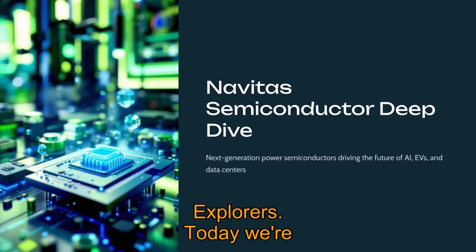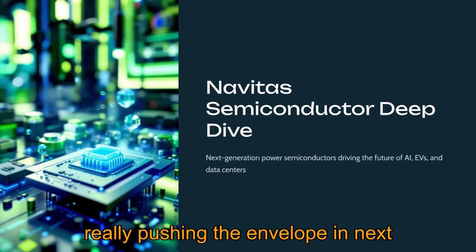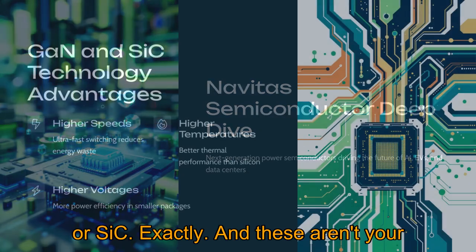Welcome back to the Deep Dive, Stock Explorers. Today we're taking a close look at Navitas Semiconductor, a company that's really pushing the envelope in next-generation power semiconductors — gallium nitride, GaN, and silicon carbide, or SiC.